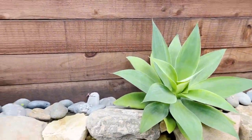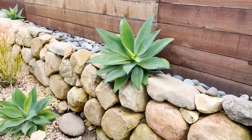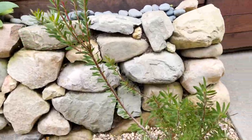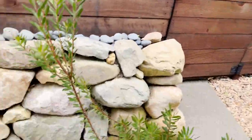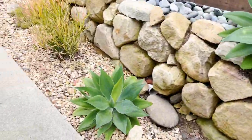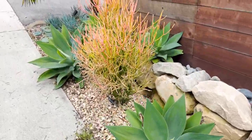These agave attenuatas started out as teeny tiny things and they might be outgrowing this fence a little bit. My leucodendron is kind of stretching looking for sun — it doesn't get enough sunshine. There's a lot of bird of paradise that blocks the sun here, but it's still alive. It could be more red but it's okay. Nothing major changing here, just everything growing really big.